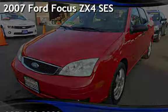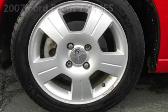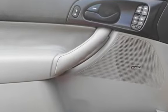Presenting a pre-owned 2007 Ford Focus ZX4 SES. This four-door sedan has a four-cylinder, 2.0-liter engine, with front-wheel drive, and a five-speed manual transmission.